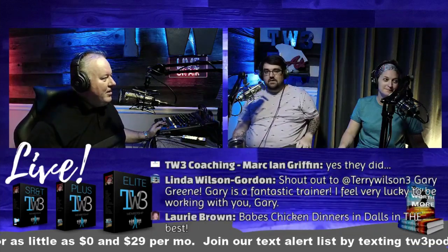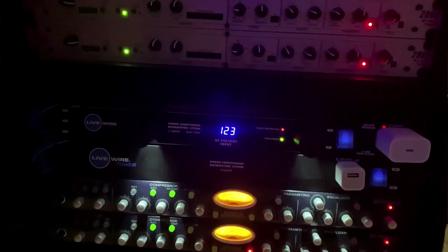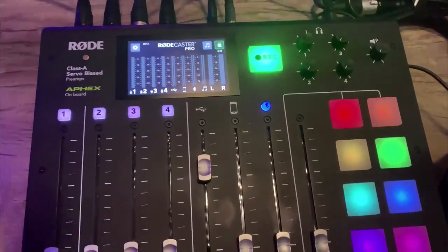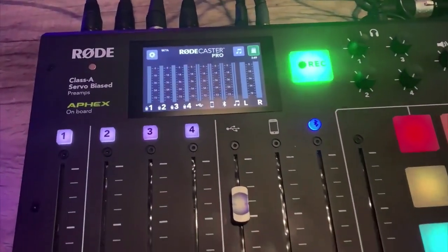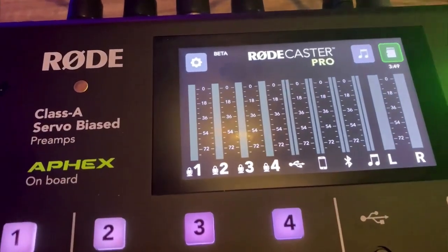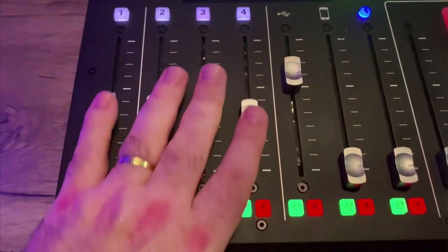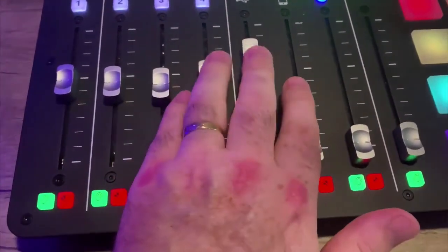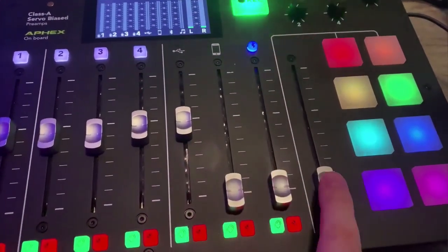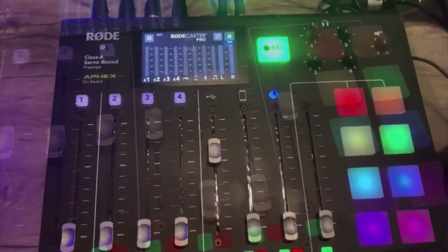It all starts on a card table with just a MacBook, and now I'm down from a whole rack of tools to basically one unit that handles everything — from jingles to intros and outros. Another thing I didn't mention: you can sync it to your phone via Bluetooth, so I can have a phone call and talk to someone on the show over the phone. That's very powerful.